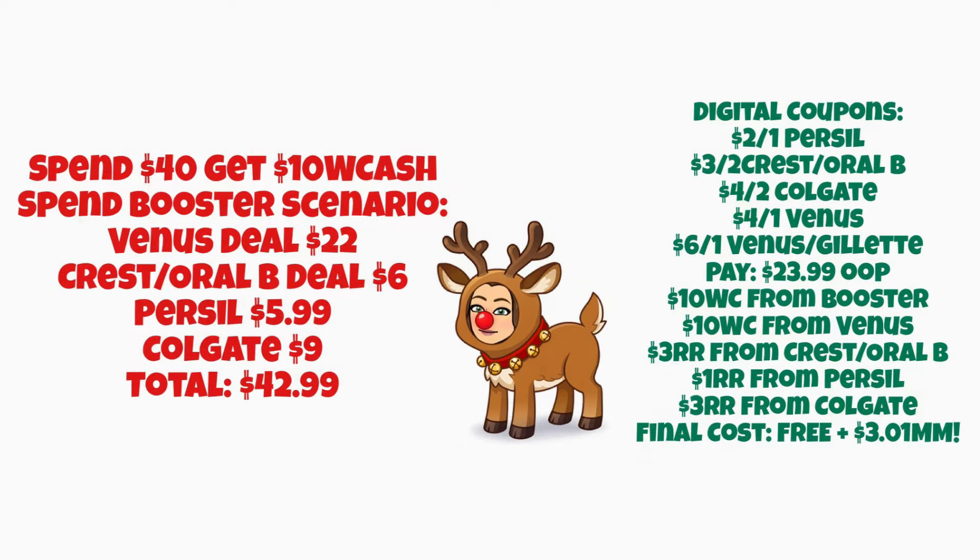Now let's look at a Spend $40 Get $10 Walgreens Cash booster scenario. Everyone should have gotten the multi-use booster this month — I've used it twice already. For this scenario: grab the Venus deal for $22, Crest and Oral-B for $6, Persil for $5.99, and Colgate for $9, totaling $42.99. Using digitals — $2 off Persil, $3 off 2 Crest/Oral-B, $4 off 2 Colgate, $4 off 1 Venus, and $6 off 1 Venus/Gillette — you'll pay $23.99 out of pocket. You'll receive $10 Walgreens Cash for the booster, $10 for the Venus/Gillette deal, a $3 Register Reward for Crest/Oral-B, $1 Register Reward for Persil, and $3 Register Reward for Colgate — making everything completely free and a $3.01 moneymaker.